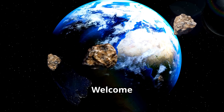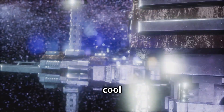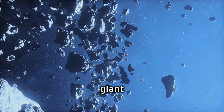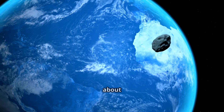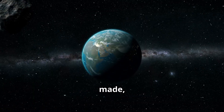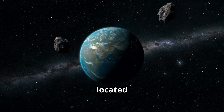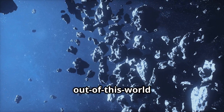Hi there, space explorers! Welcome back to Kid School, where we travel through space learning about all the cool things out there. Asteroids are one of kids' favorite things to study — they're like giant space puzzles. We'll learn how they're made, where they come from, what asteroid belts are, where they're located, and if we need to worry about them hitting Earth.